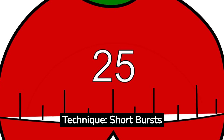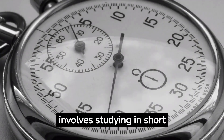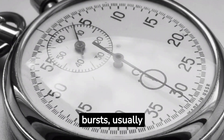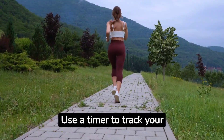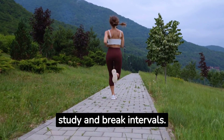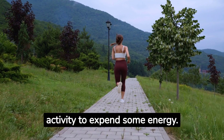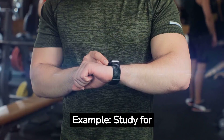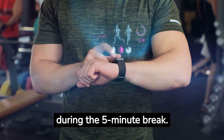4. The Pomodoro Technique: Short Bursts of Focus. The Pomodoro Technique involves studying in short bursts, usually 25 minutes, followed by a 5-minute break. Use a timer to track your study and break intervals. During breaks, engage in a physical activity to expend some energy. For example, study for 25 minutes, then do some quick jumping jacks during the 5-minute break.